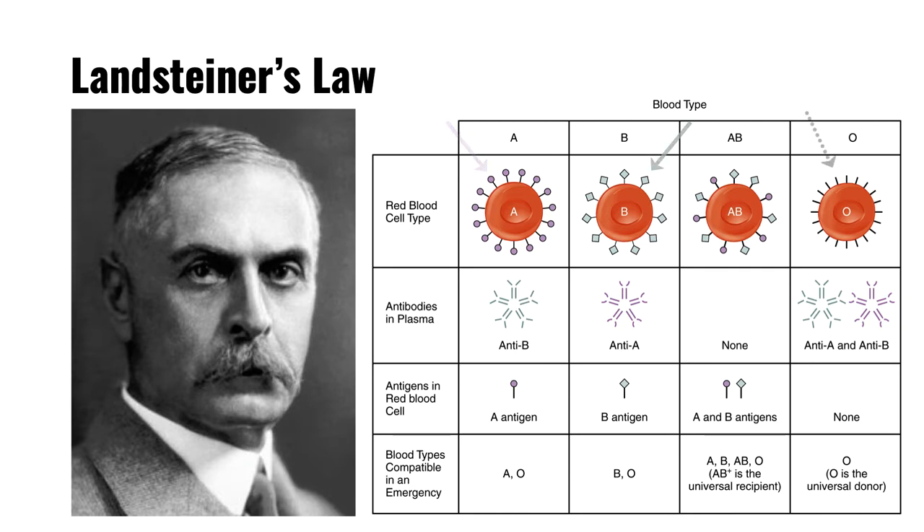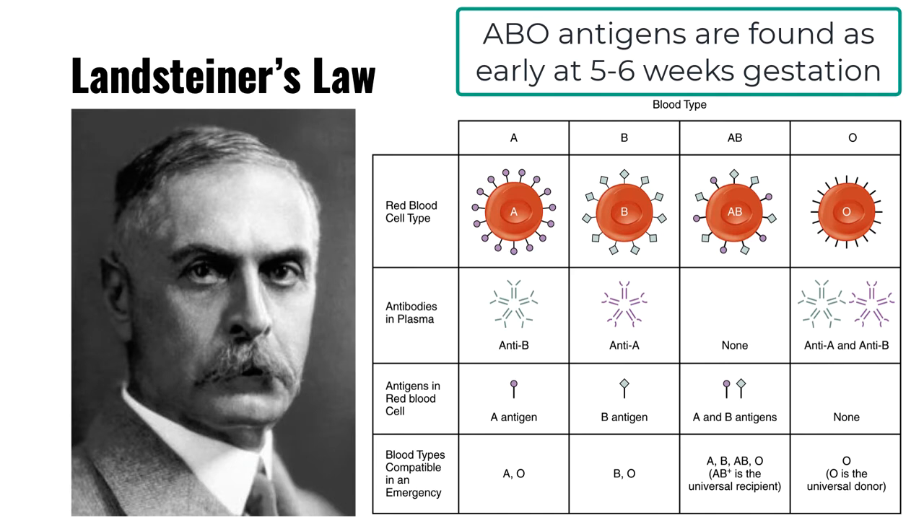In group O individuals, neither A nor B antigens are synthesized as a result of a mutation of the ABO gene. Whereas in group AB individuals, both A and B carbohydrates are synthesized. These antigens are detected on red cells of embryos as early as five to six weeks of gestation. Adult levels of ABO expression are present by two to four years of age.